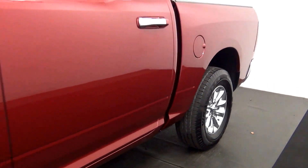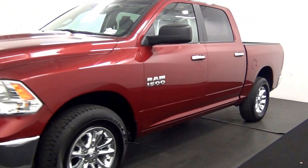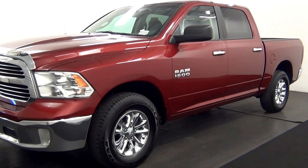And that will end the walk around the 2015 Ram 1500. Thank you for choosing Kennethys.